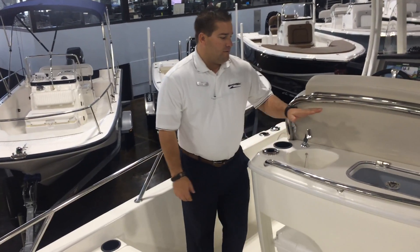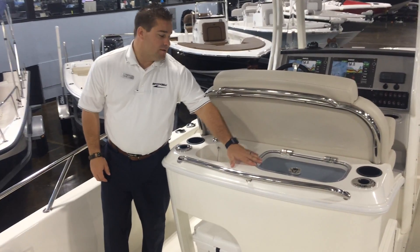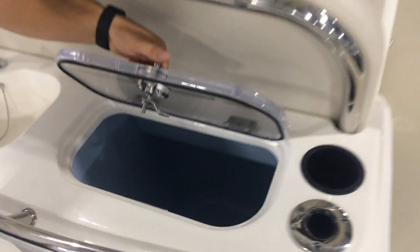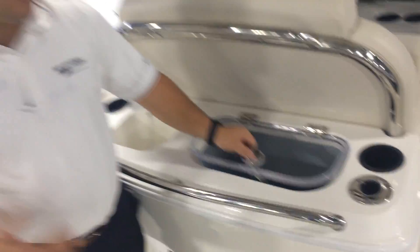You also notice here a very nice bait prep station. Plenty of room, very large live well to keep that bait and stuff fresh while you're running offshore or sticking inshore.